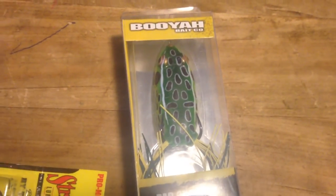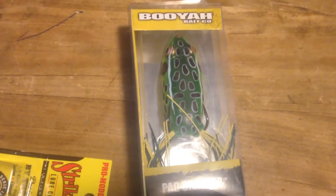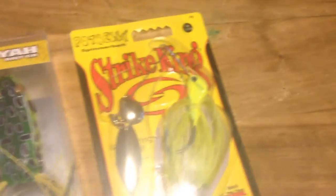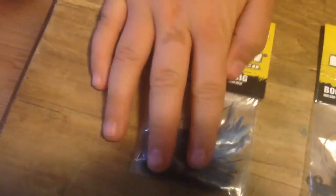And a Booyah Pad Crusher frog, natural color. We also have in here a Strike King — the spinnerbait's actually mine, green spinnerbait. And we also have another jig, same like Justin's, a Booyah. And we have this blue and black jig, also a Booyah.